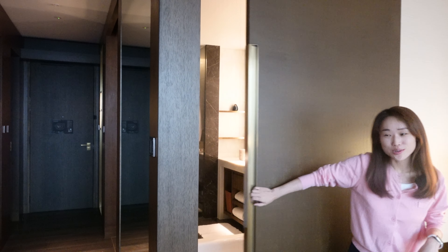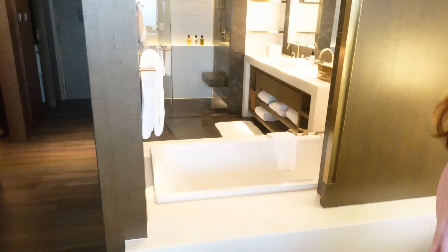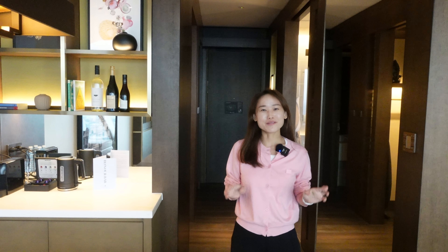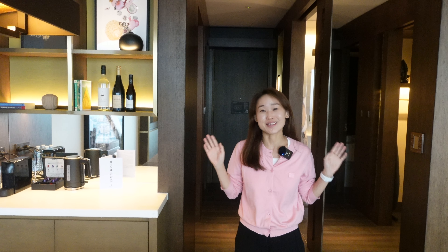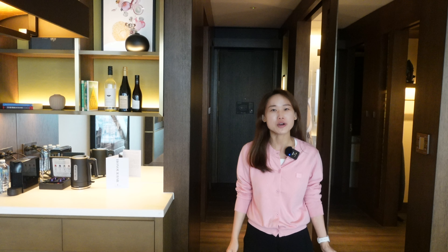There are two USB outlets and a switch panel right here. There's a sliding door — when I slide it to the other side we can see the bathtub, and the shower room is just over there. Wow guys, I really love it. This is probably my favorite hotel in Australia — and of course my favorite hotel in Melbourne.